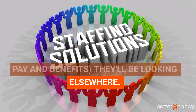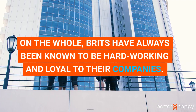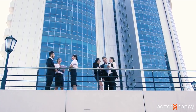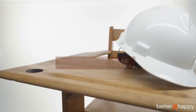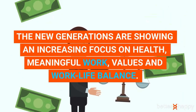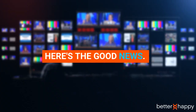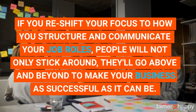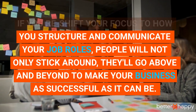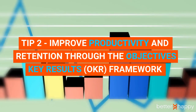Employees have a wide variety of jobs available to them, so if they don't enjoy yours, regardless of pay and benefits, they'll be looking elsewhere. Number two: the mind of the employee has changed. Brits have always been known to be hard working and loyal to their companies — we prioritize careers and happily work overtime. However, new generations are showing an increasing focus on health, meaningful work, values, and work-life balance.